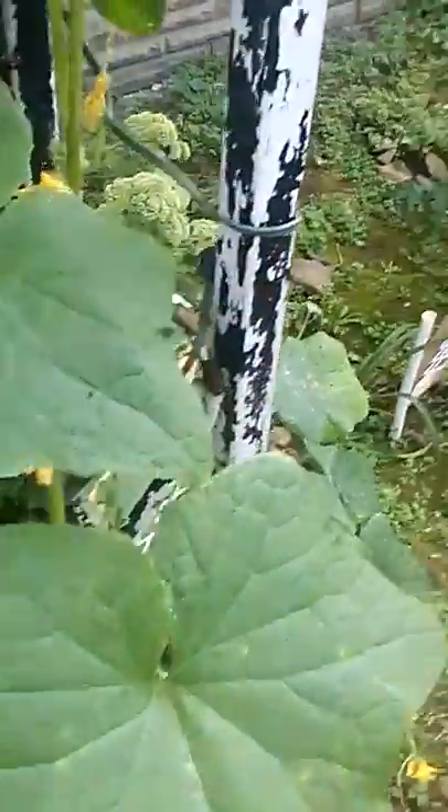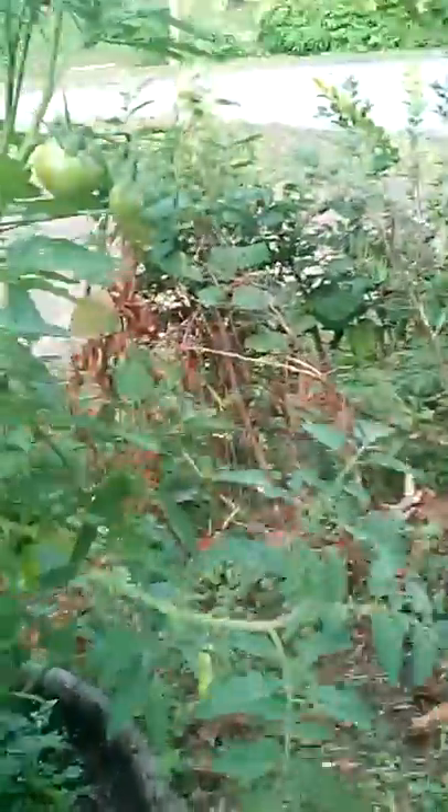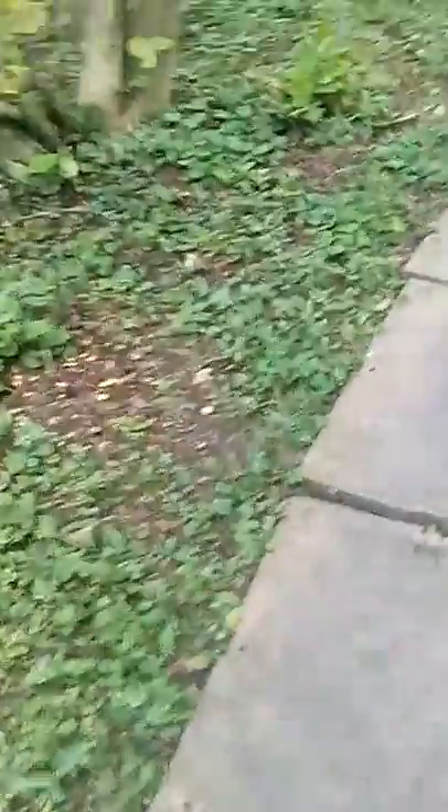There were more cucumber beetles on it. Here are my string beans. Tomatoes are doing pretty good.